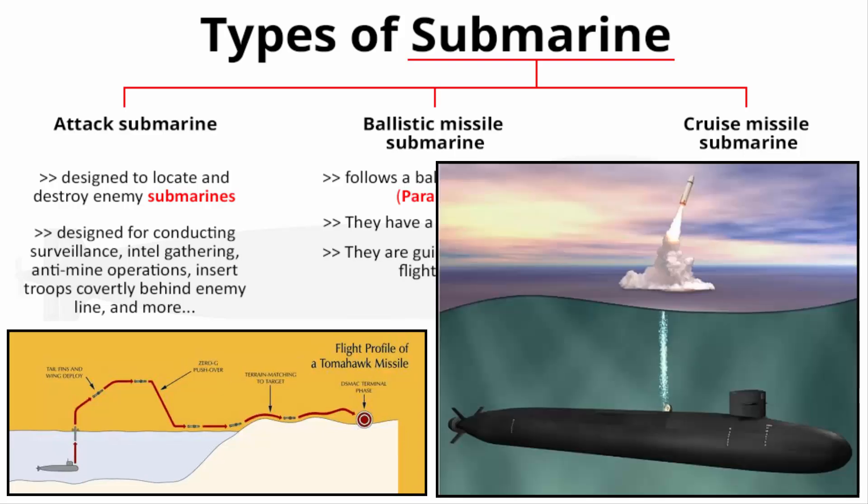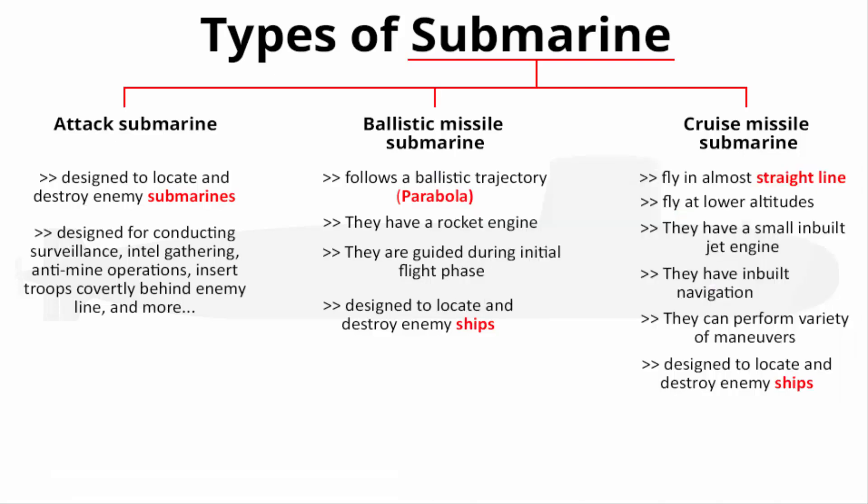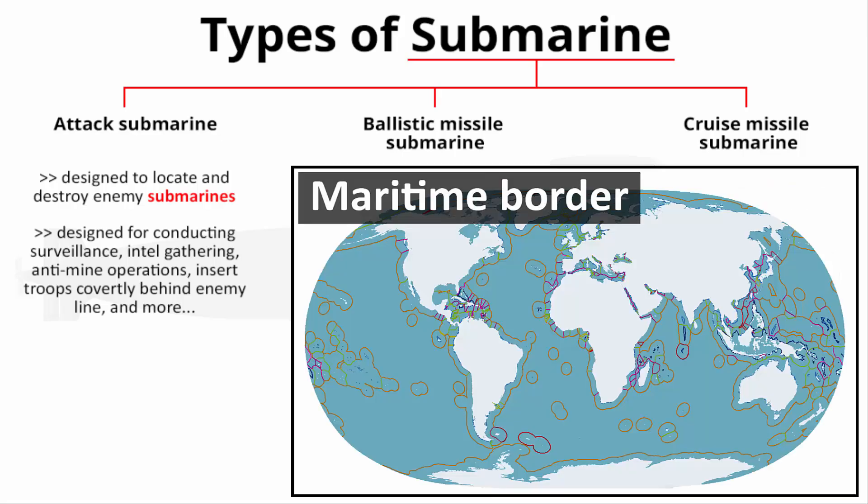Imagine a submarine capable of firing both ballistic and cruise missiles loaded with nuclear weapons — capable of destroying enemy ships while remaining undetected. When loaded with ballistic and cruise missiles in addition to regular torpedoes, these submarines become a tremendously valuable asset for any nation. That is why countries with a maritime border are desperate to get their hands on these military assets.